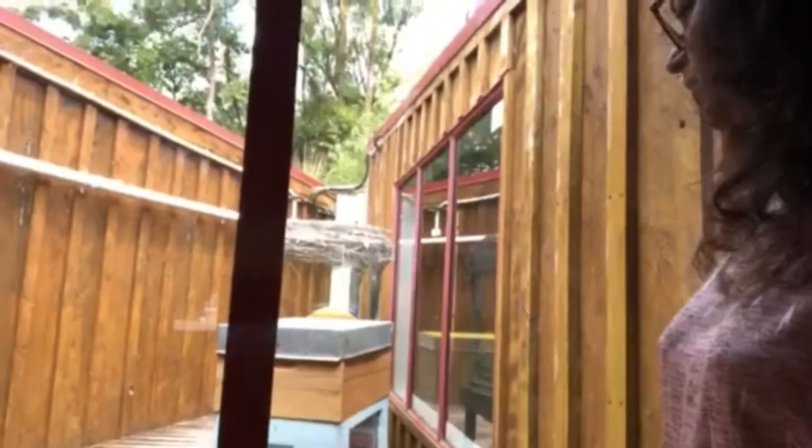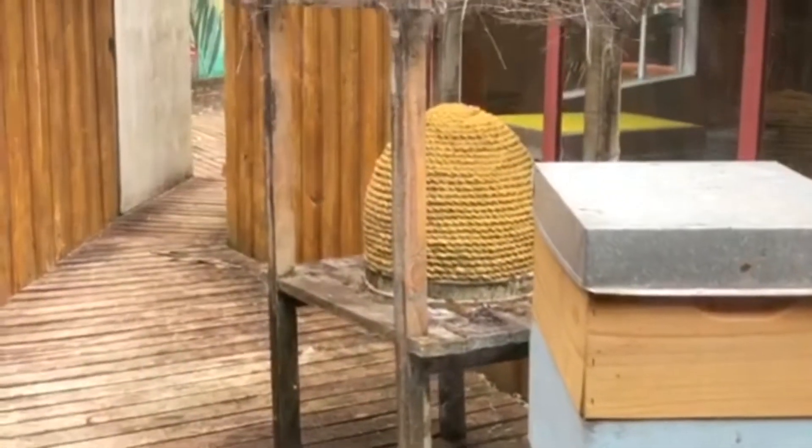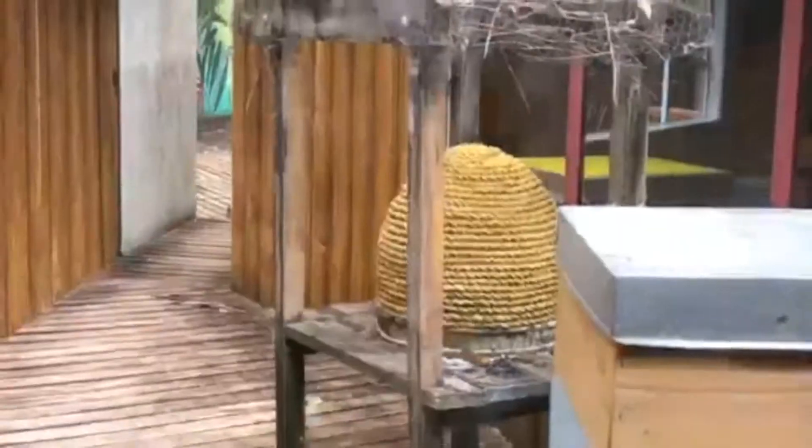Just outside the center, between the cafe and the store, are the honeybee houses where they actually make the honey and the honeycomb. It's so beautiful just seeing them. This looks absolutely awesome — take a closer look, you can see the honeybees flying. Just behind the honeybee boxes is an actual beehive that they've put there — that is so cool.